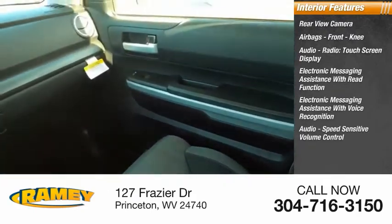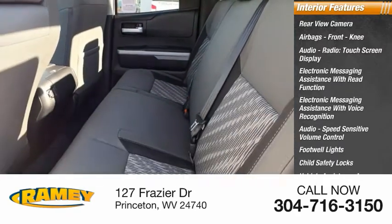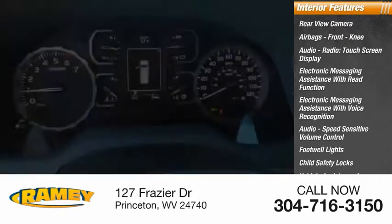Audio speed sensitive volume control, footwell lights, child safety locks, vehicle assistance app, roadside assistance, multifunction display.